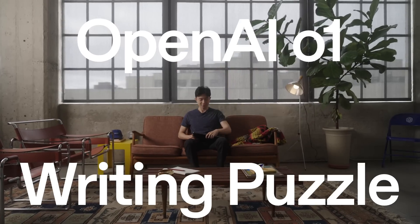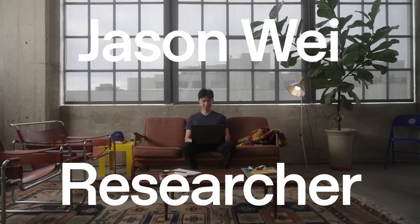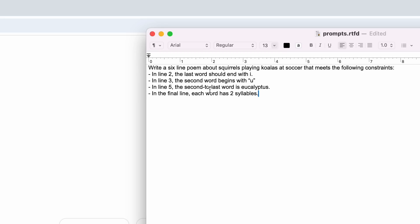I want to talk about a prompt that GPT-4O really struggles with, but our new Model O1 Preview can do pretty well. The prompt is: write a six-line poem about squirrels playing koalas at soccer that meets the following constraints.